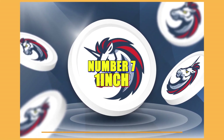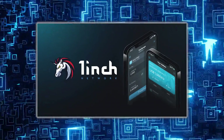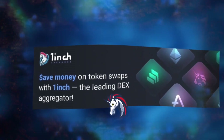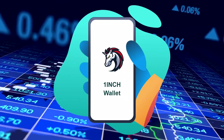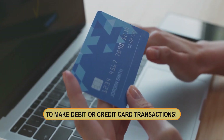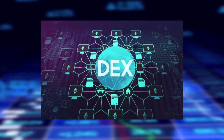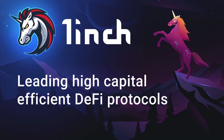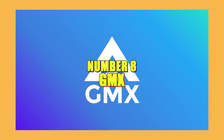Number seven: 1inch. 1inch is a decentralized exchange aggregator. The platform searches several decentralized exchanges on the Ethereum blockchain to obtain the best prices and lowest costs for your trades. ERC-20 tokens can be purchased, sold, and traded on 1inch, and you can use the exchange's MoonPay service to make debit or credit card transactions. For novice investors, 1inch is not a suitable option, similar to other decentralized exchanges.